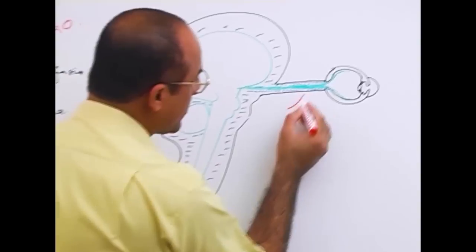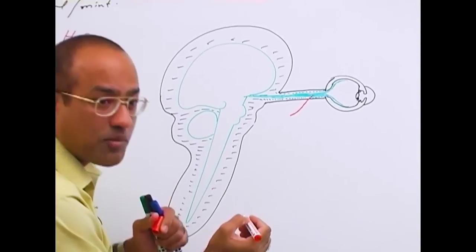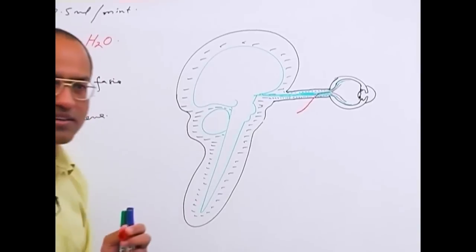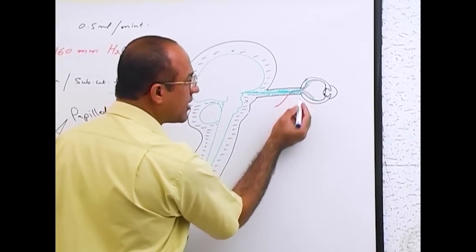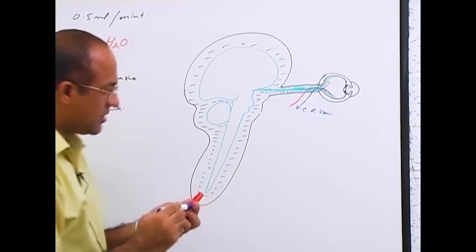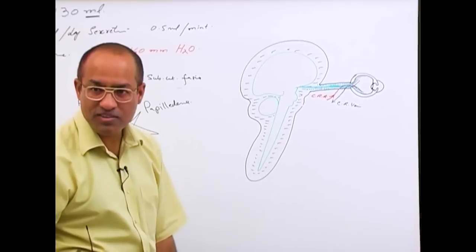The retinal artery — a branch of the ophthalmic artery — travels to the retina. On its way, it pierces the dura mater of the optic nerve, passes through the subarachnoid space (through CSF), then through the pia mater, into the optic nerve, and then supplies the retinal branches to the retina. There is also a central retinal vein which brings blood back out, also passing through all those areas. So the central retinal artery and vein both pass through the subarachnoid space around the optic nerve.